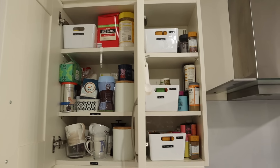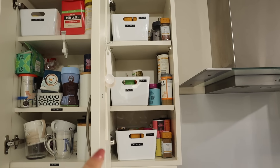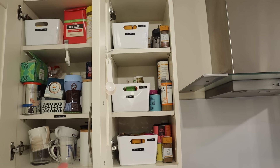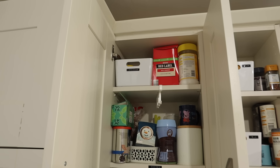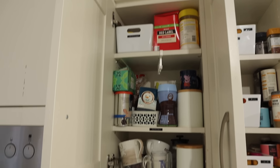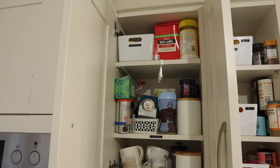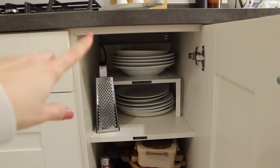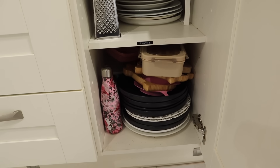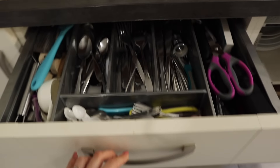Moving to this side, the spice cupboard isn't actually that bad — I just need to take it out, give it a good clean, and reorganize it. But this side has got really messy — this is the tea, coffee, and cups cupboard and I just need better organization in there. Moving down to the plates, this bit isn't too bad — these are basically the plates and bowls we use most of the time, but down here we generally don't use any of this and it's just so messy.